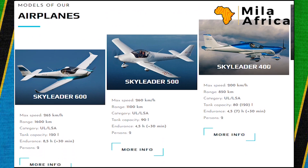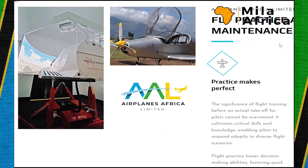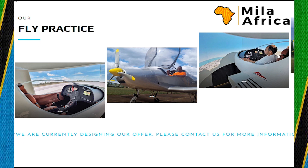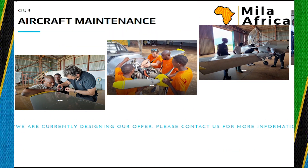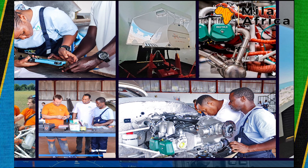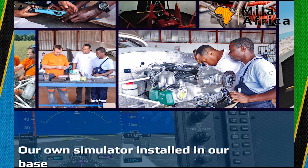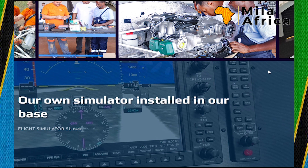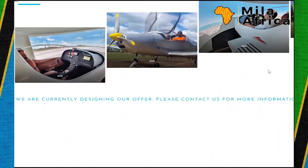They are ultralight airplane manufacturers and also do aircraft maintenance. Here is some of the aircraft maintenance work done in their Morogoro factory. They also have a flight simulator installed at their base, which is used by those learning pilot studies.